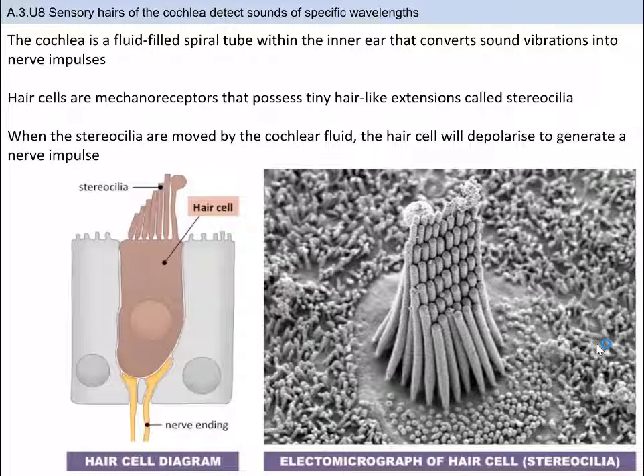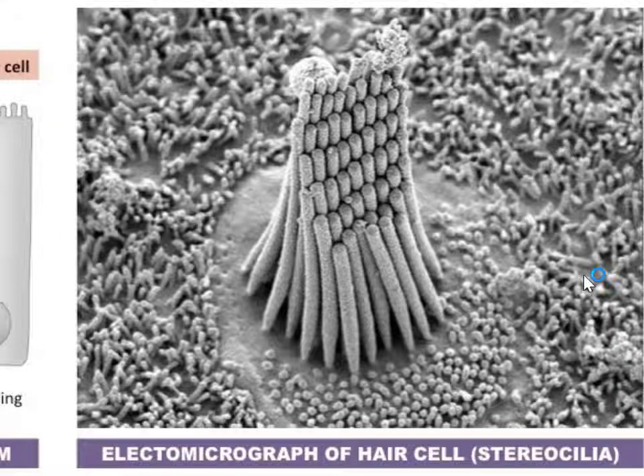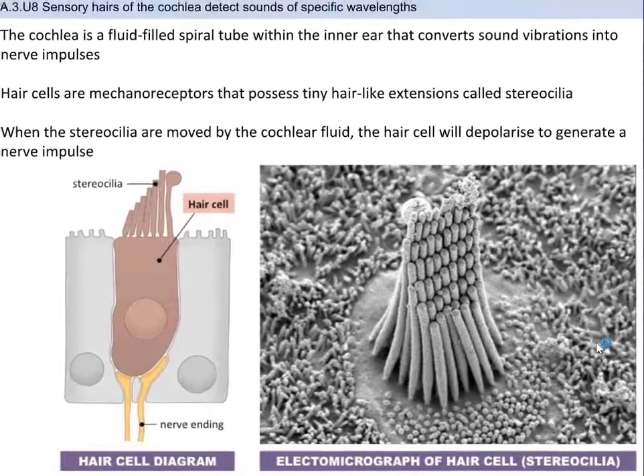Once the vibration passes through the oval window, it reaches the inner ear, which is fluid-filled and spiral in shape. Displacement of fluid by sound vibrations activates sensory hair cells within the spiral part of the cochlea — the organ of Corti. The hair cells are the mechanoreceptors, and they have hair-like extensions called stereocilia. The stereocilia vary in length and resonate to different frequencies of sound. When vibrations displace the cochlear fluid, the stereocilia move, causing the hair cells to depolarize and create an action potential, which is sent to the auditory nerve and onwards to the brain.